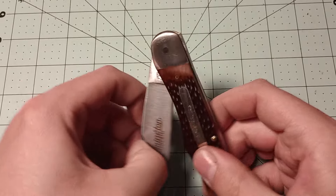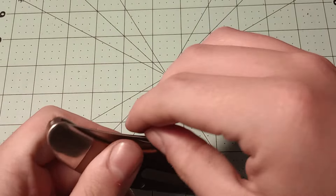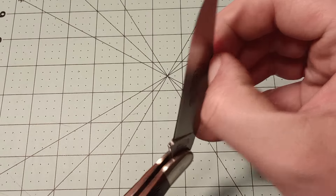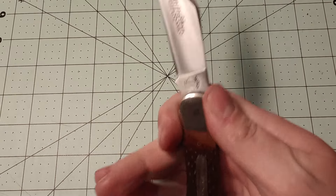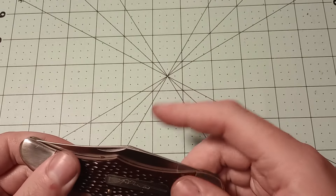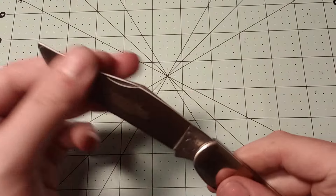The action on the knife is pretty good — not amazing, but certainly well enough to use the knife. It's no Great Eastern Cutlery or anything, but it snaps open and closed, it's smooth, and it stays open. Those are the important things. Not super strong action, but it does snap closed and open. No blade play on this one.